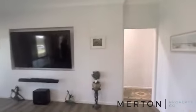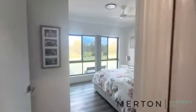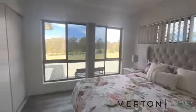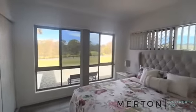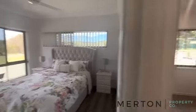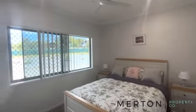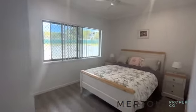We'll head into bedroom one — beautiful vinyl flooring, ceiling fans, ducted AC through the whole place, built-in robes, and nice high ceilings. Bedroom two is the same again — ducted AC, ceiling fans, and built-in robe. Heading up the hall now.